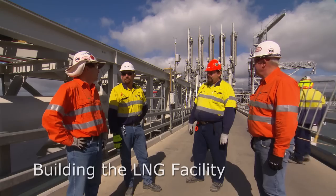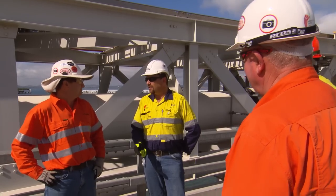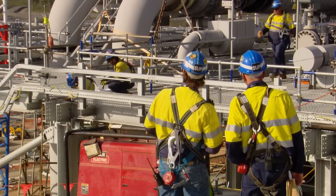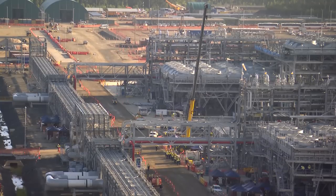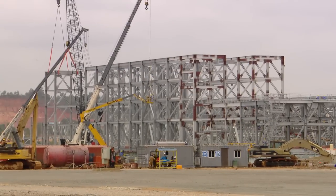ConocoPhillips has a pretty unique relationship with Bechtel because of our optimized cascade process, and our project teams had a really good relationship — we've worked really well together. When we were looking at options for how to construct this facility on the island, we recognized there were some logistical challenges being on the island and also being in the hot Australian labor market, so we began to look at modules as an option.